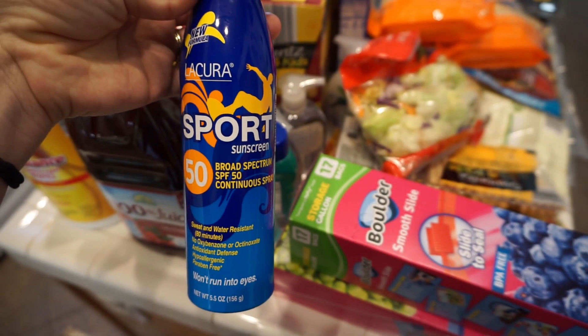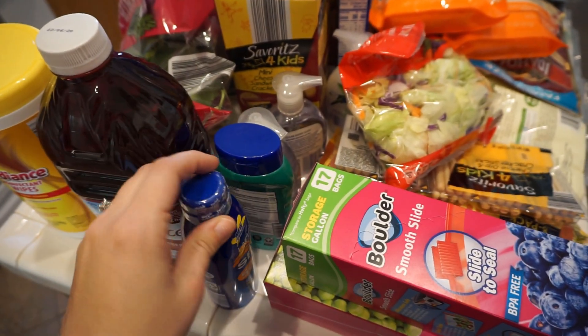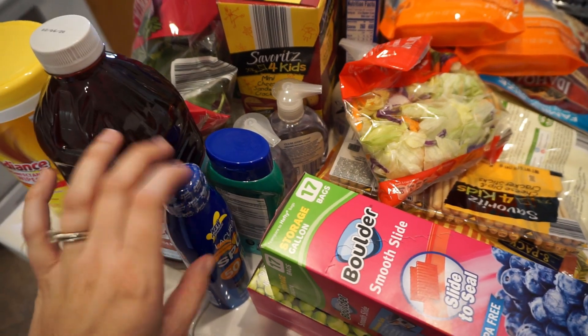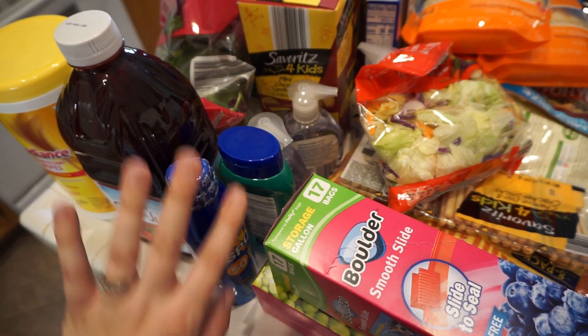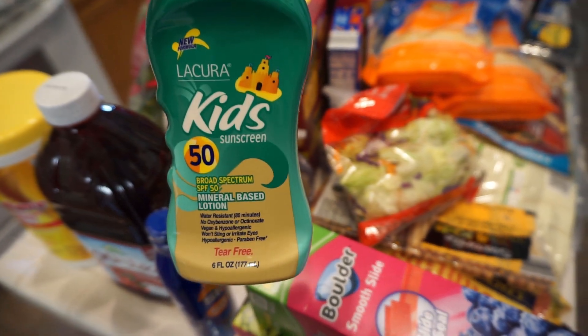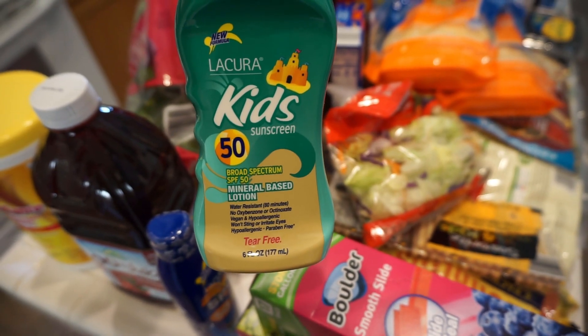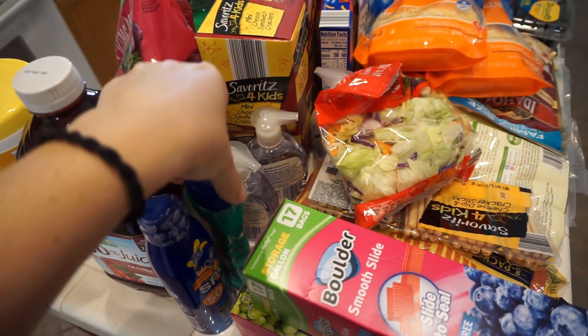It's summertime so we stocked up on some sunscreen. This is the Spray Sport 50 — I get the biggest one because very pale kids and very pale husband. I also get the rubbing kind because Liam does not like the spray. He likes the liquid so I just rub it on him. Just got basic SPF 50 for both of those.